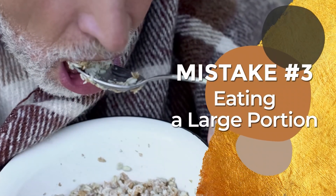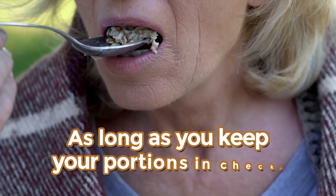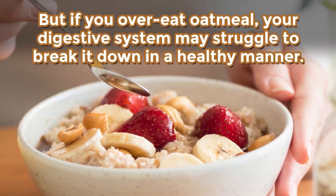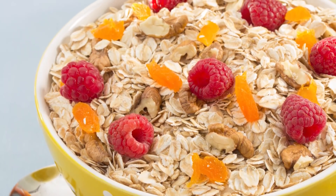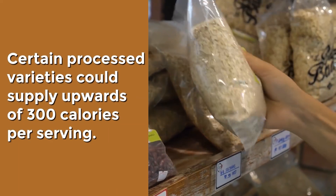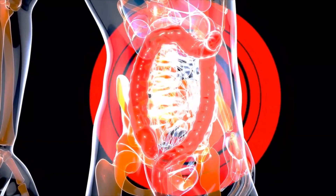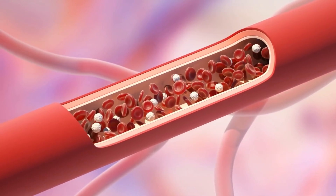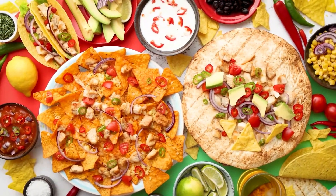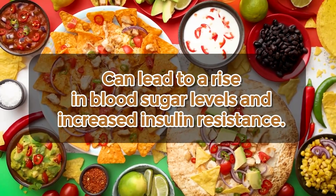Mistake number 3: Eating a large portion. Oatmeal is high in carbs but rich in fiber, which means it can help you feel full very quickly, as long as you keep your portions in check. But if you overeat oatmeal, your digestive system may struggle to break it down in a healthy manner. Certain processed varieties could supply upwards of 300 calories per serving. Adding milk or fruit will only add extra calories and sugar. As a result, your pancreas may become forced to work overtime, and your bloodstream could become flooded with an excessive amount of insulin. It's been proven that eating a large quantity of carbohydrate-laden foods can lead to a rise in blood sugar levels and increased insulin resistance.